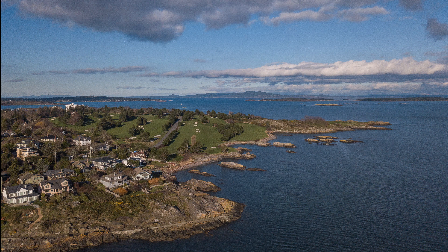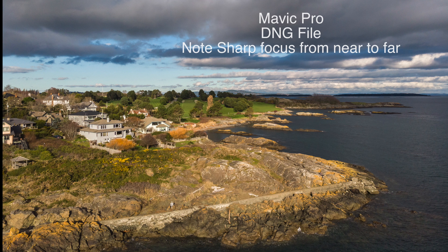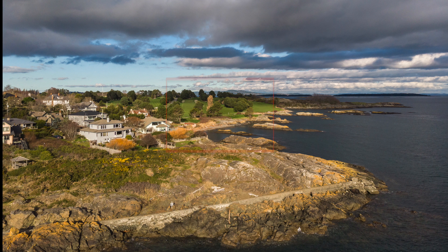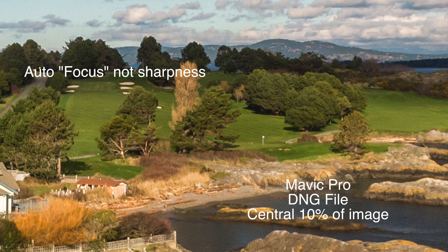One of the issues of the Mavic Air and Pro has been the focus. The Mavic Pro does have a manual focus or auto, but front to back there is some range on the focus. We'll pull a central 10% out of this image and have a look at the sharpness. This is automatic sharpness, and it's pretty good — there's a bit of compression in the file, but overall it gives us a chance to see what the standard is.